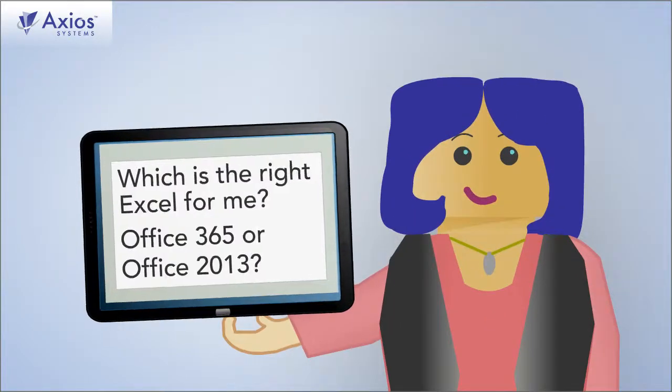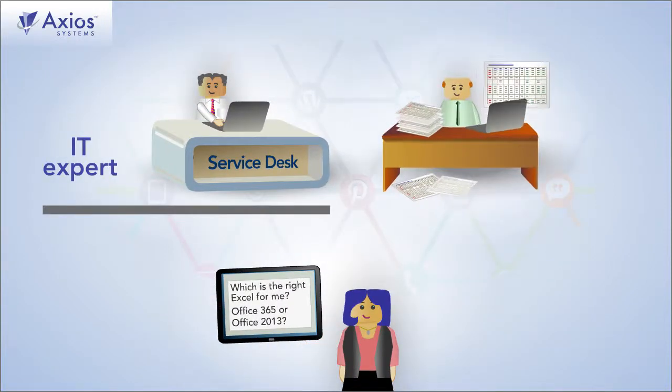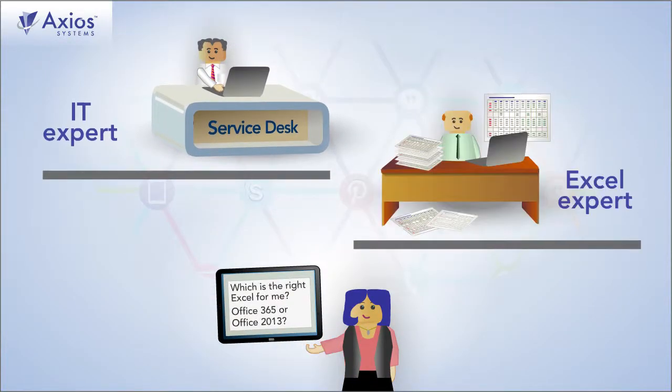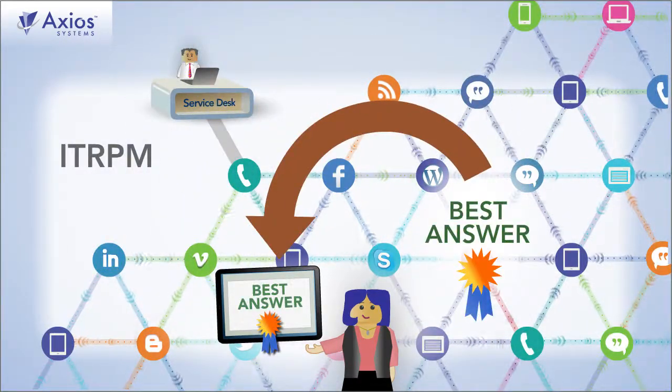For example, if an employee has an Excel question, who will provide the better answer — IT experts on the service desk, or Excel experts who work at your company? Social networks can surface the best answer fast.